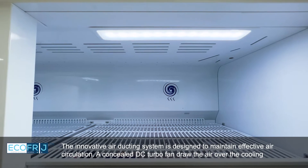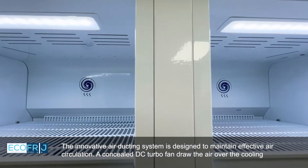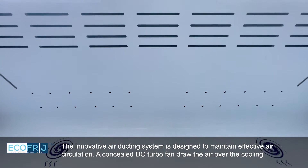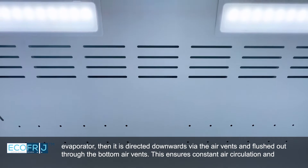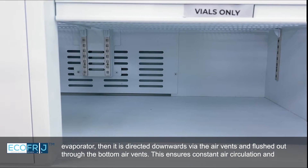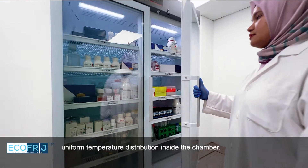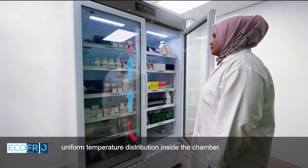The innovative air ducting system is designed to maintain effective air circulation. A concealed DC turbofan draws the air over the cooling evaporator, then directs it downwards via the air vents and flushes it out through the bottom air vents. This ensures constant air circulation and uniform temperature distribution inside the chamber.